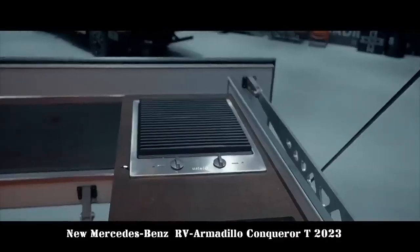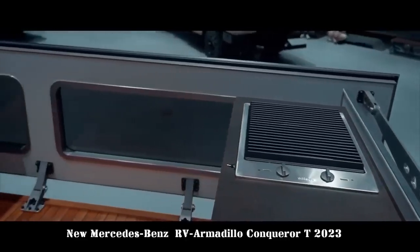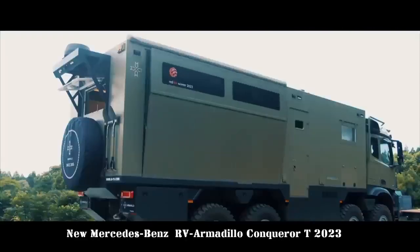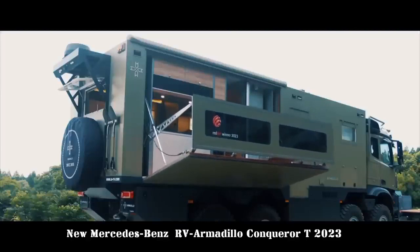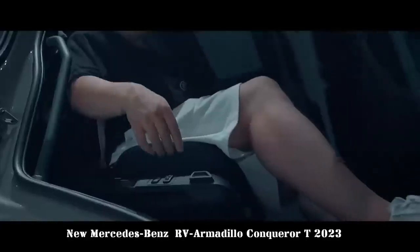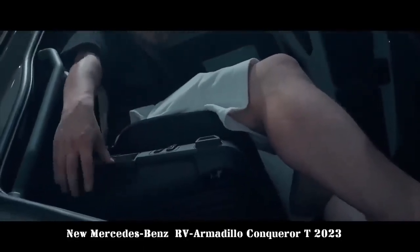The double bed in the independent bedroom measures 1,960 by 1,450 mm, while the double bed in the round sofa area measures 1,960 by 1,250 mm. These two non-intersecting spaces allow passengers to experience spacious, comfortable rest.